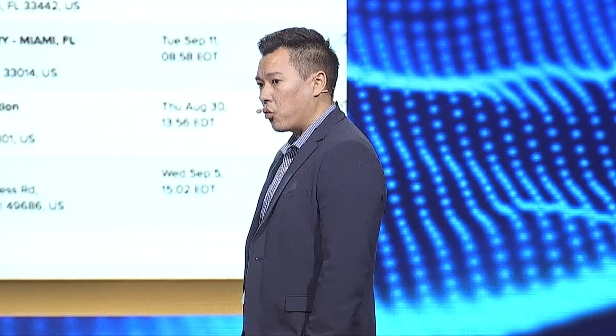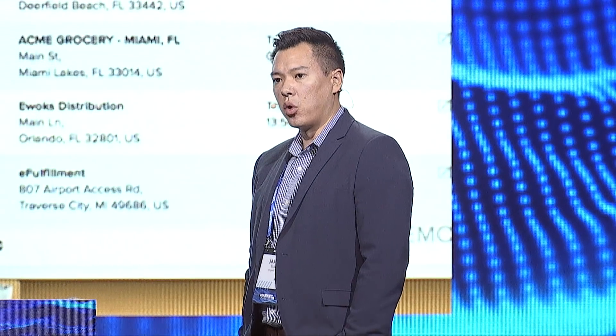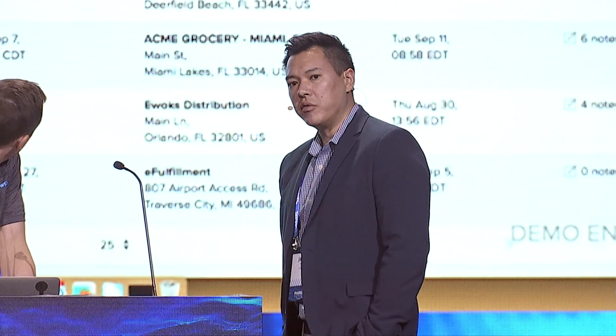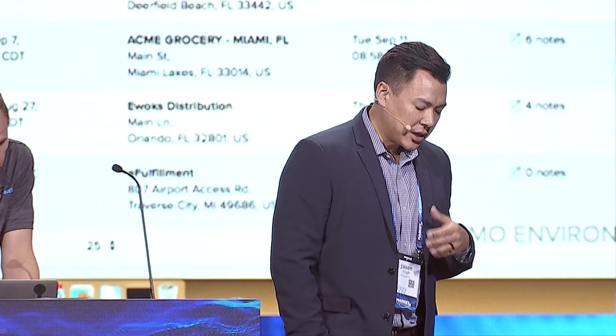A little bit about us. Shipwell is a managed freight platform that brings all the parties associated with freight shipping into a single place. Our users are the shippers, 3PLs, and carriers that interact through our platform, where our software focuses on real-time connectivity, workflow automation, and actionable analytics. We combine that with our managed freight services, because in our view, the most powerful combination is a person with automation software. That drives the biggest impact on supply chain efficiency today.